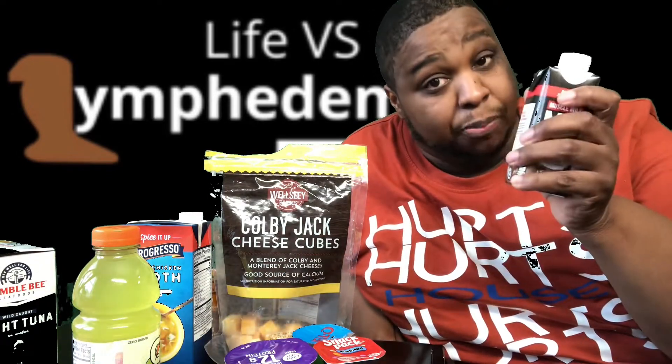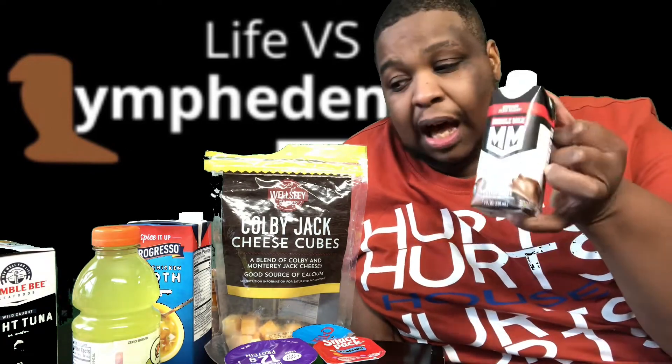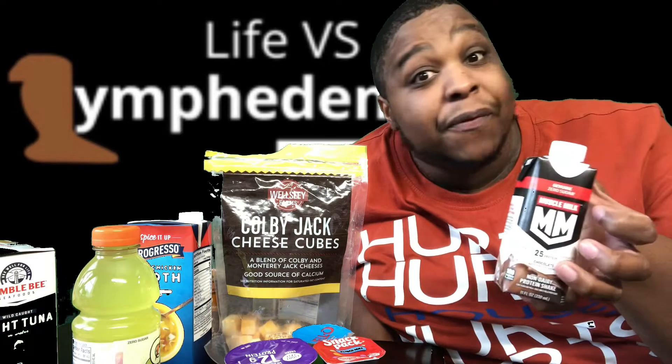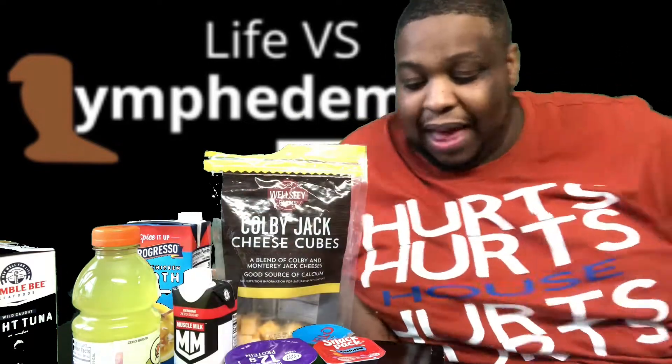Protein shake — one full protein shake. I prefer Muscle Milk. We talked about that before. But I'll also take whoever feels like sponsoring me, as long as there's zero sugar. Whole bottle of that.